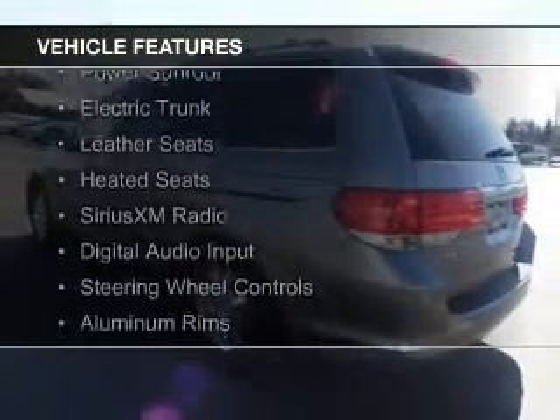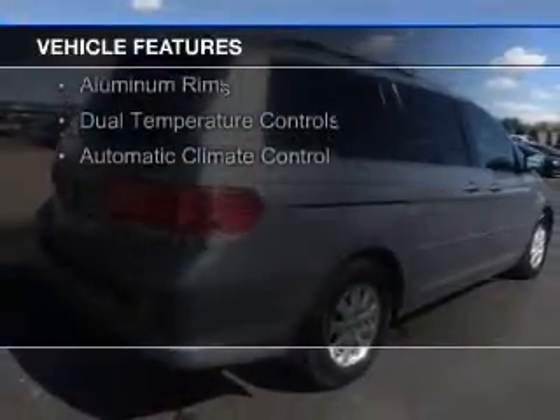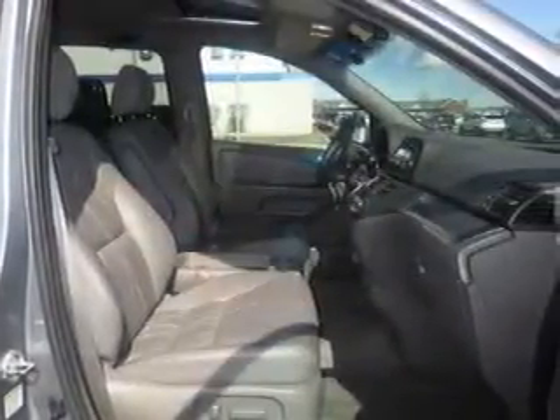The features include a power sunroof, electric trunk, leather seats, heated seats, Sirius XM satellite radio, digital audio input, steering wheel controls, aluminum rims, and dual temperature controls.